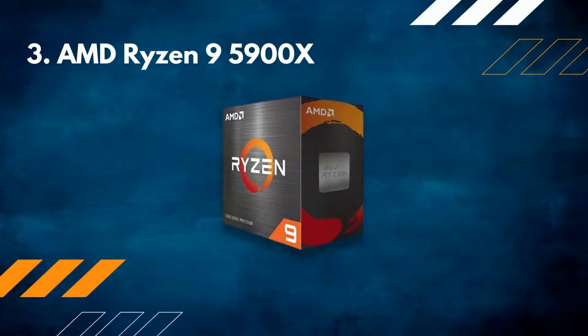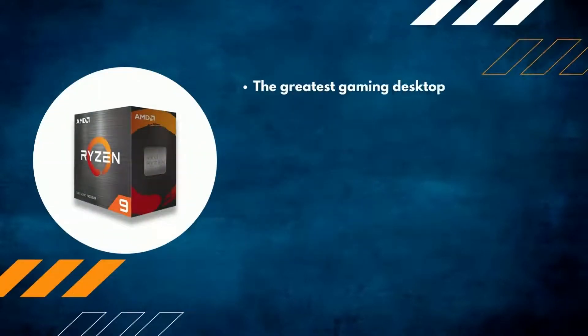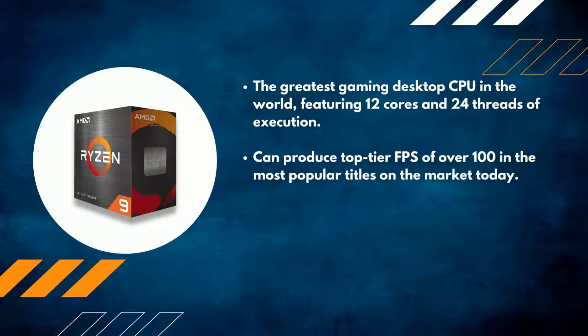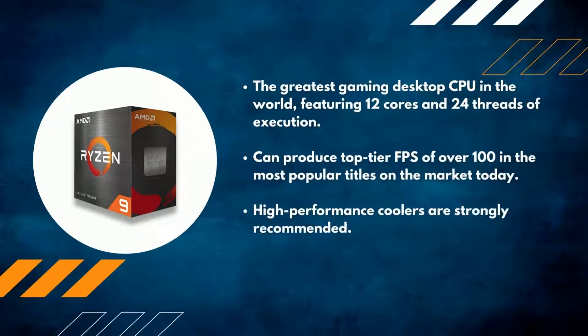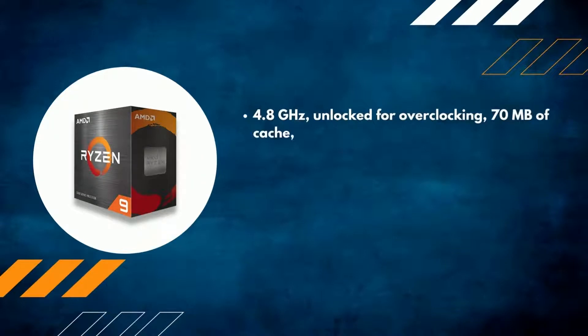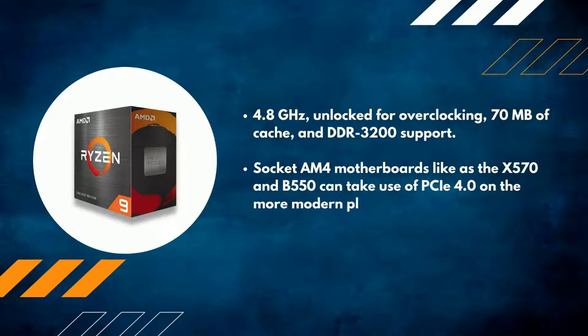Number 3: AMD Ryzen 9 5900X. The greatest gaming desktop CPU in the world, featuring 12 cores and 24 threads of execution, can produce top-tier FPS of over 100 in the most popular titles on the market today. High-performance coolers are strongly recommended as the maximum temperature is 90 degrees Celsius. 4.8GHz unlocked for overclocking, 70MB of cache, and DDR3200 support. Socket AM4 motherboards such as the X570 and B550 can make use of PCIe 4.0 on the more modern platform.